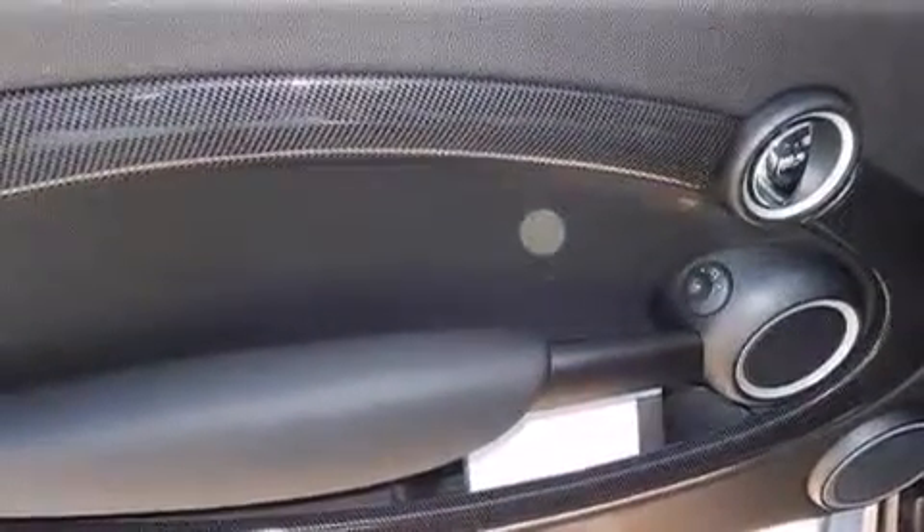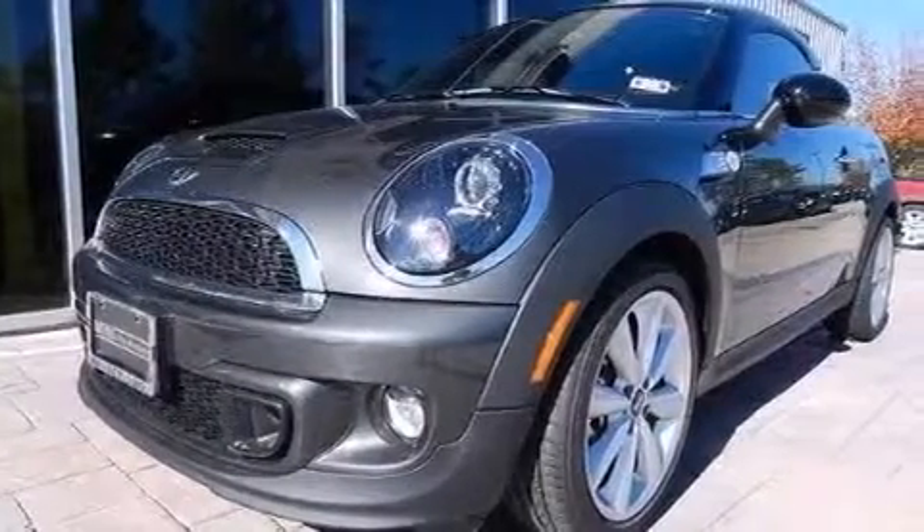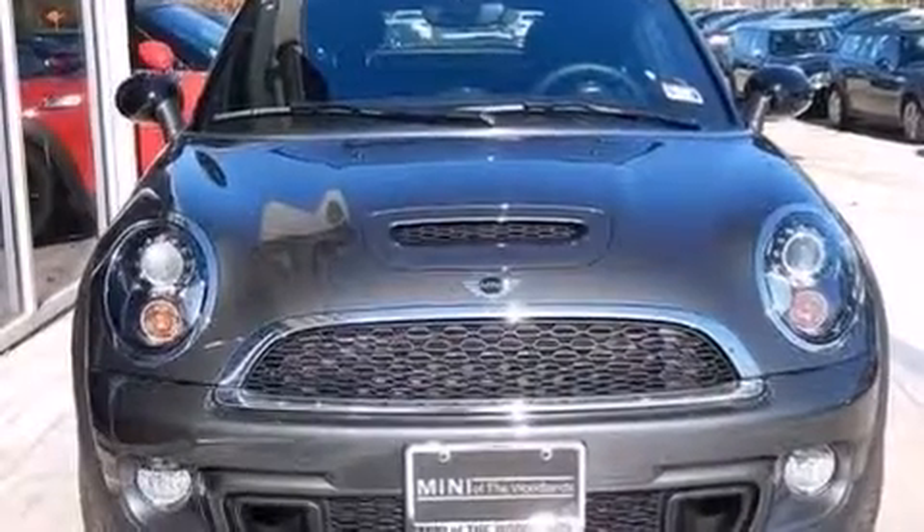Also included are 12-volt power outlets, side impact airbags, air conditioning, steering wheel mounted controls, and the power rear liftgate can open and close at the push of a button.